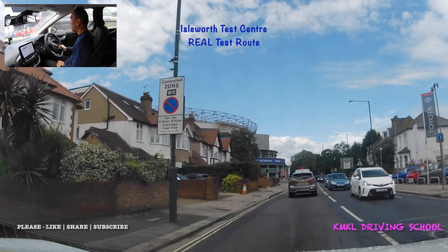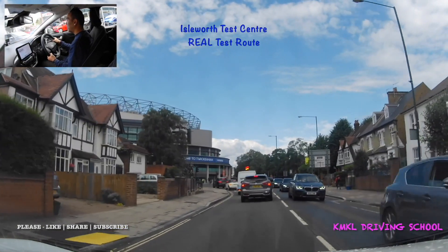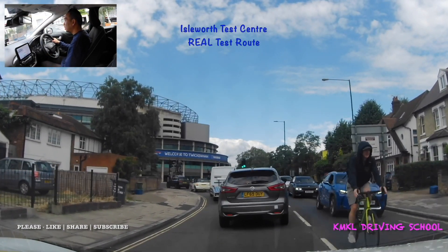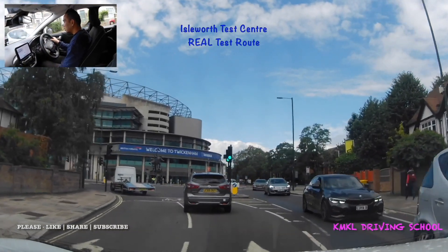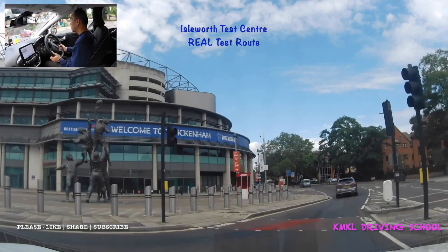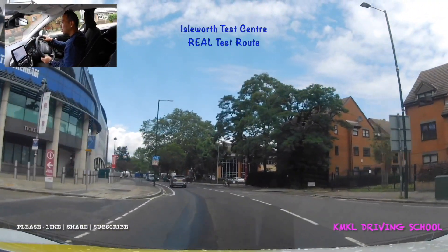At the traffic lights just by Twickenham rugby stadium, going straight ahead. To go straight ahead from this direction you need to follow the right lane, because the left lane is only for turning left. Once you come off the A316 you're back inside a 20 mile an hour speed zone.